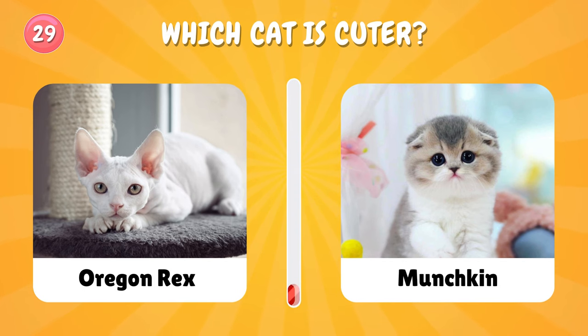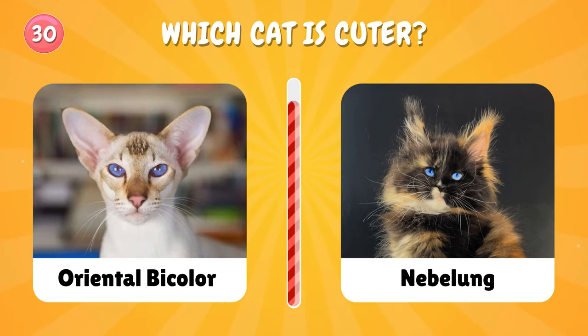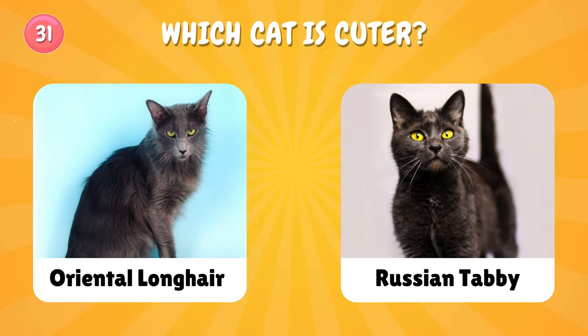Number twenty-nine. Number thirty: this time I'm gonna choose with you — I choose Neva Masquerade. What about you? Number thirty-one: which cat do you choose?